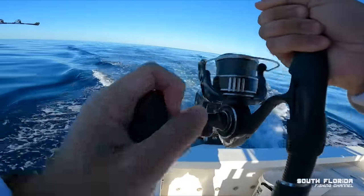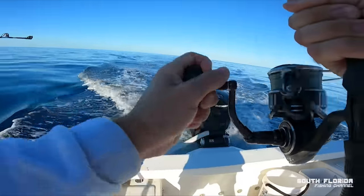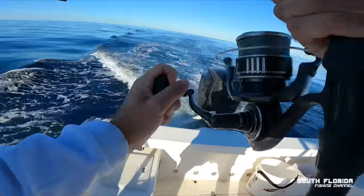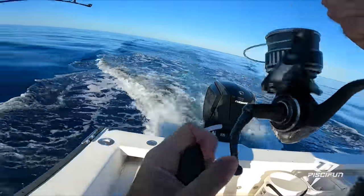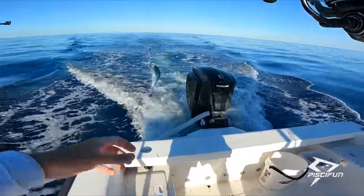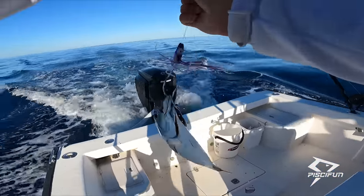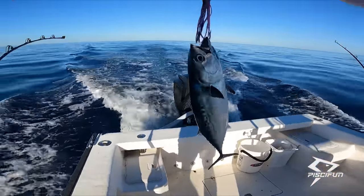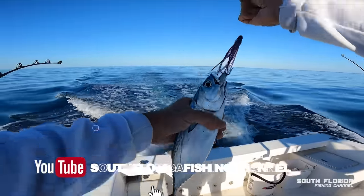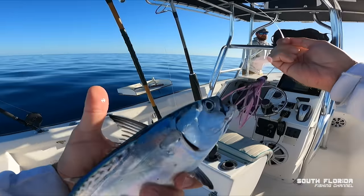That could be deep drop bait for tomorrow. It's a baby bonita — and that is going to become deep drop bait for tomorrow's video. We're going to do some deep dropping tomorrow, so hit the subscribe button! That's a nice little bait on the black and purple feather.